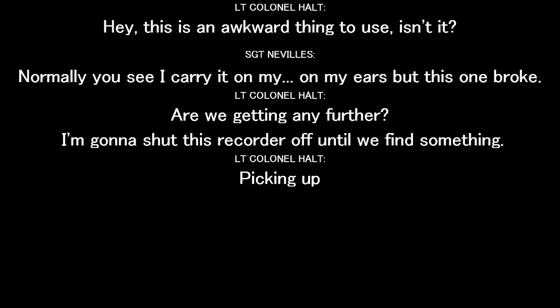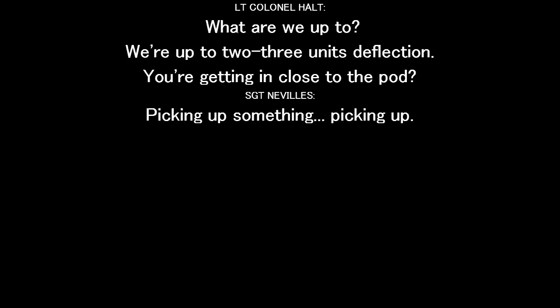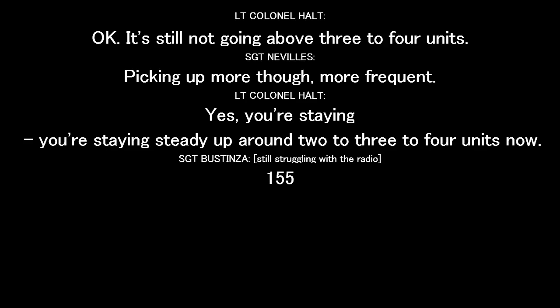Are we getting it any further? I'm going to show up to you quarter off till we find something. We're up here. Picking up? What are we up to? We're up to two or three units deflection. You're getting close to one pond. Picking up something. It's still not going above three or four units.